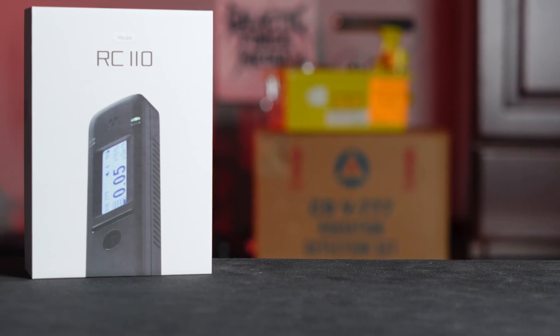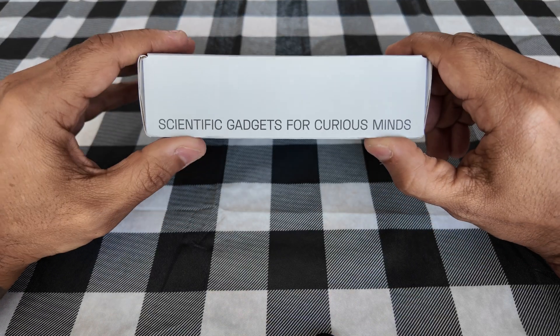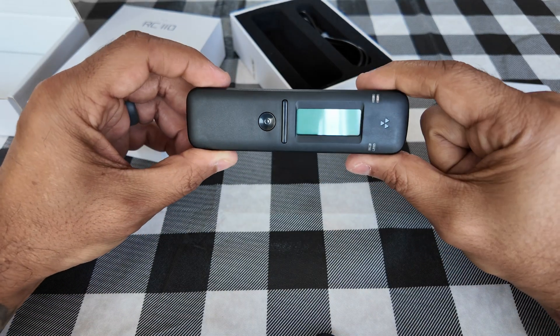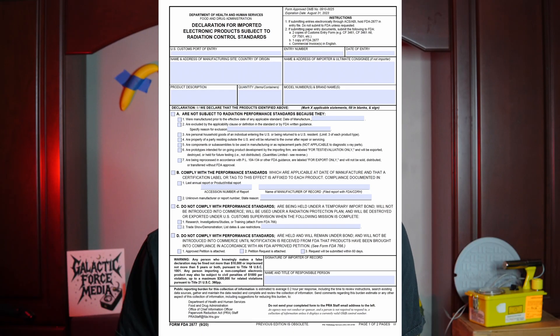Hey guys, Galactic Force Media and Is It Radioactive. We're here with a review video on the Radiocode 110. It finally showed up — it's here. Let me tell you, it was hell to get this item to my doorstep. Customs seized it for about a week, saying this was a radiation emitting device, even though Radiocode sent paperwork saying it was a radiation detection device. I was on the phone with FedEx International and Customs, had to fill out FDA paperwork, and Radiocode had to send an email. Well, it finally arrived and we're doing a video.